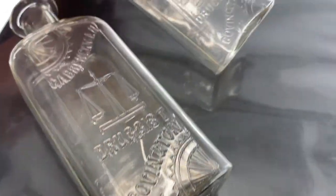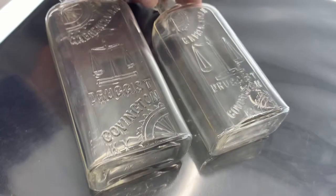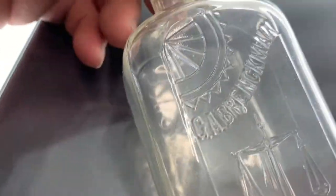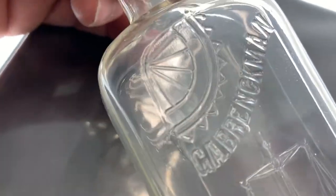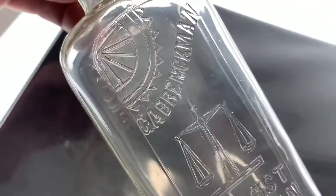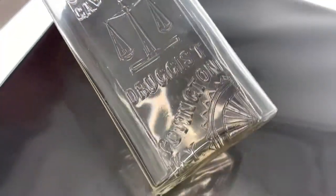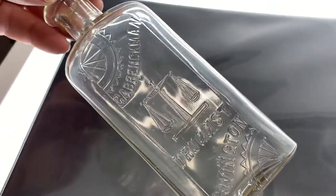Here I have two Kentucky bottles — the same thing just in different sizes, so I'll just show you one since they're the same. It has a wheel on it — kind of looks like a sunburst but I guess it's a wheel. G.A. Brinkman. It's got some scales, and on the bottom has the same wheel. Got a lot of embossing — it's pretty neat.